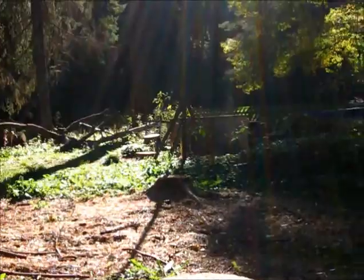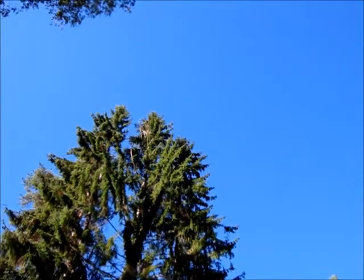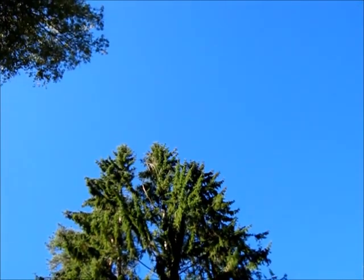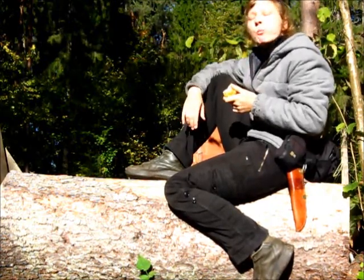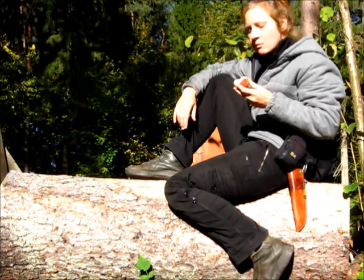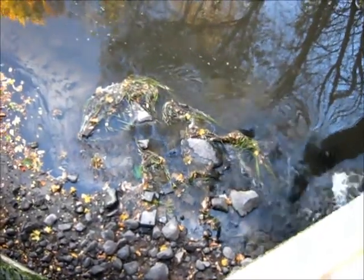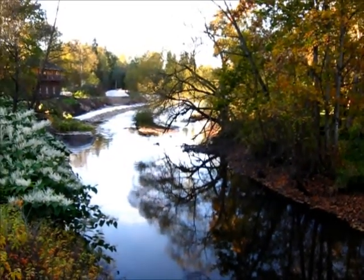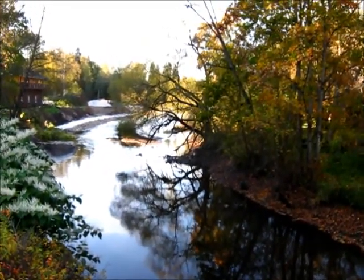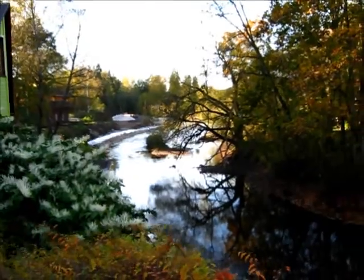Meanwhile, I have found a nice sunny spot. Looks like some of the works at the water mill's dam have been completed, because the water is definitely coming across the dam right now. Awesome.